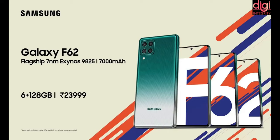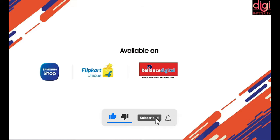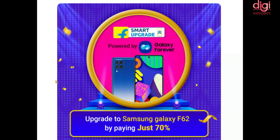If we talk about price, the 6GB 128GB variant is available at Rs 23,999 and the 8GB 128GB variant is available at Rs 25,999. It is available at Samsung Shop, Flipkart, Tata Cliq Digital, and selected stores. Sales start on 22nd February. You will get an instant discount of Rs 2,500 by using HDFC credit and debit cards. You can also avail this mobile through the Flipkart upgrade plan with Galaxy Forever at 70% of its cost.